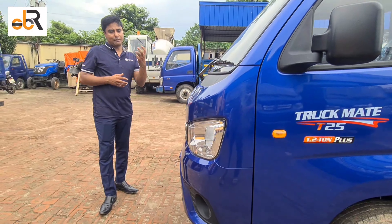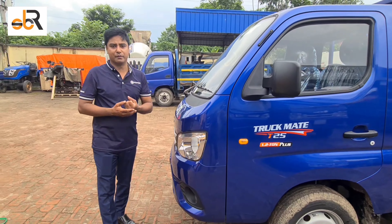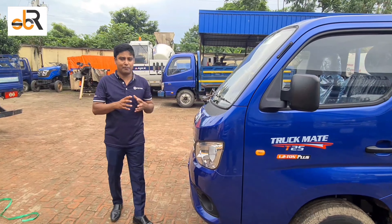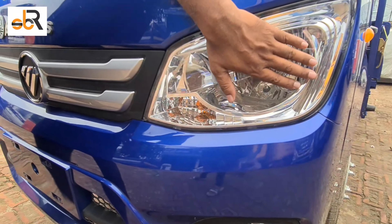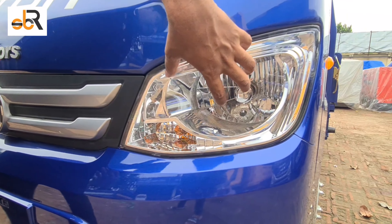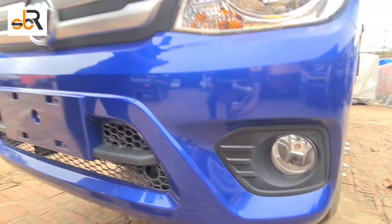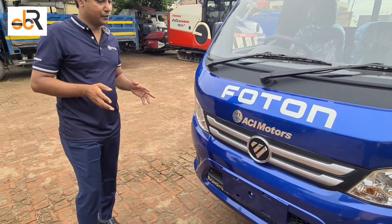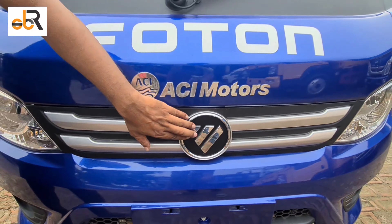ACI Motors is the first brand for this car. We have a choice for this car — this car will be the best option for us, and there are fog lights. If we don't have any fog lights, we don't have any fog lights. This is the ACI motorcycle and the Photon Air J principle.